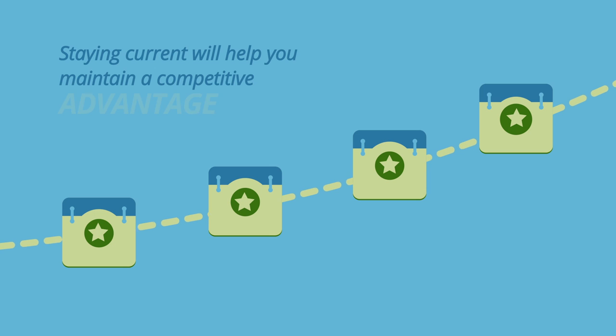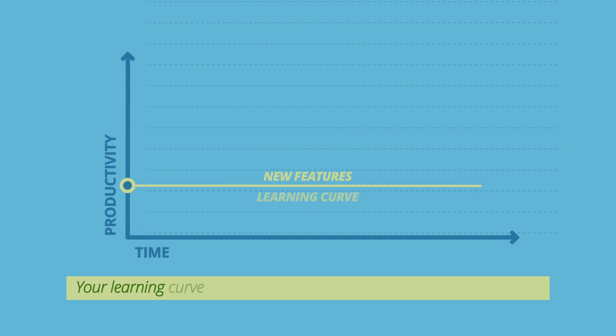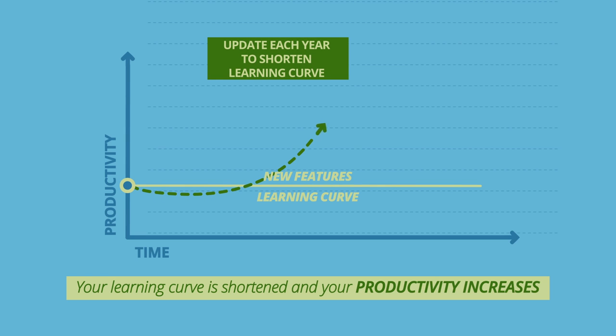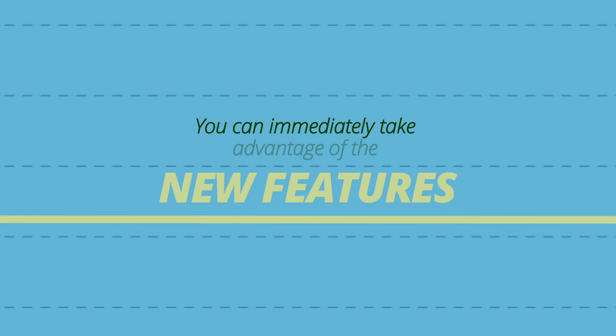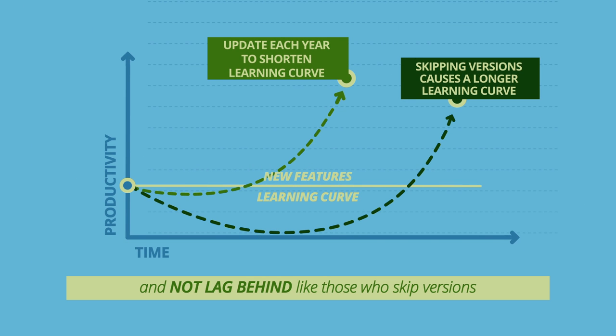Staying current will help you maintain a competitive advantage. By updating your software every year, your learning curve is shortened and your productivity increases. You can immediately take advantage of the new features in the software and not lag behind like those who skip versions.